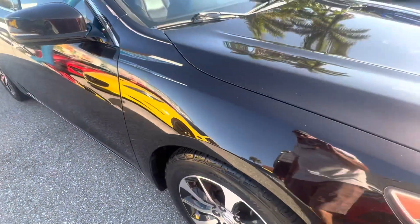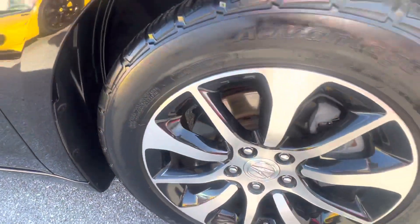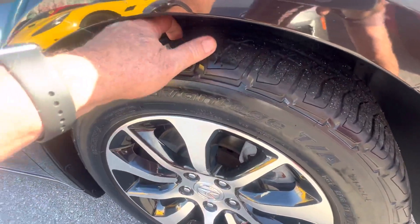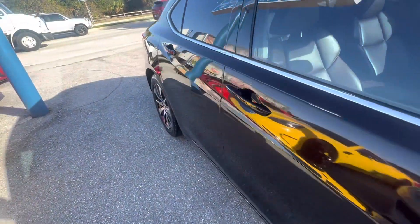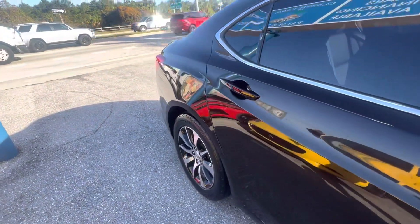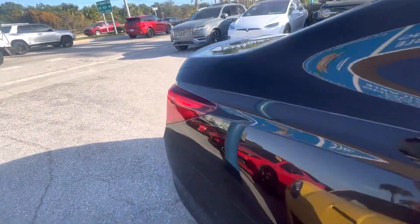Coming around the side here, that's just dirt. Looking at this wheel for curb rash — don't see any. The tire's got tread left on it, it's a good tread. Coming down the passenger side, looking for dents and dings — don't see any. Everything looks good coming down this side.